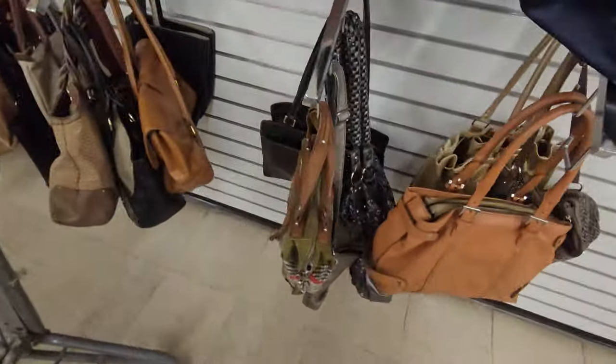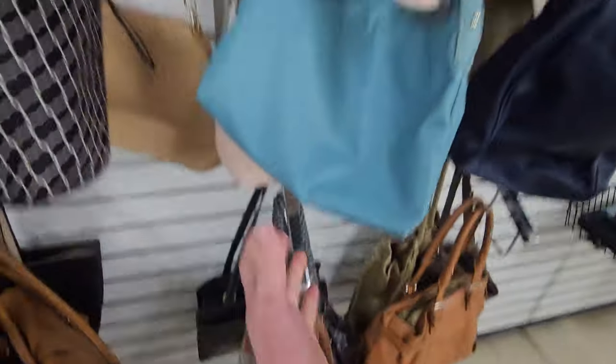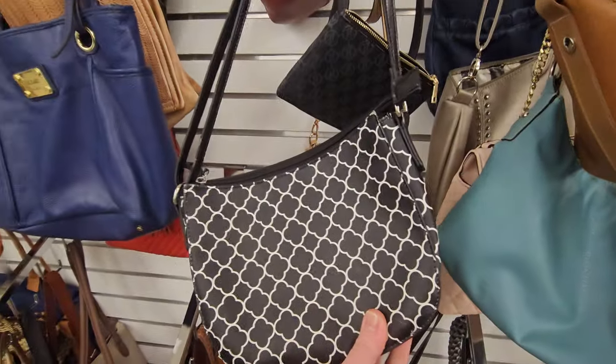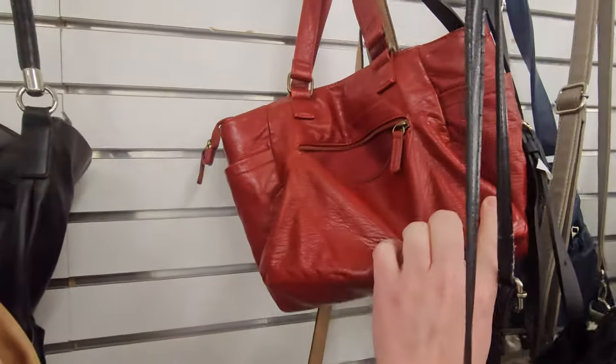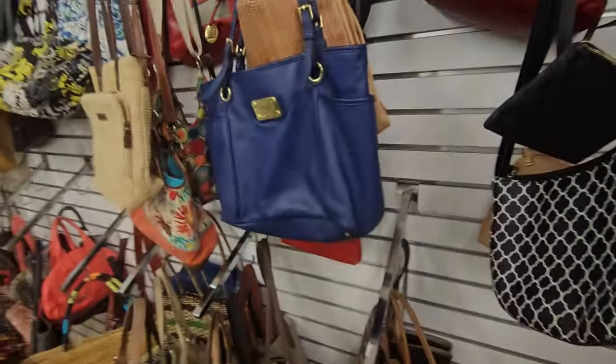Do you like those Tory Burch shoes? I don't know how much they go for. I don't sell shoes — might start, but I doubt it. Just never know. Got this red purse here. Love red. Nicole.